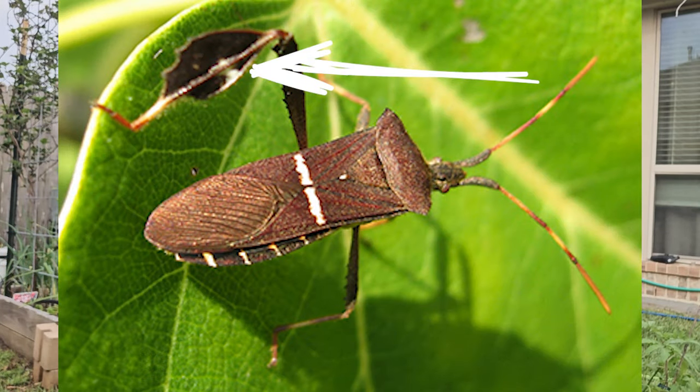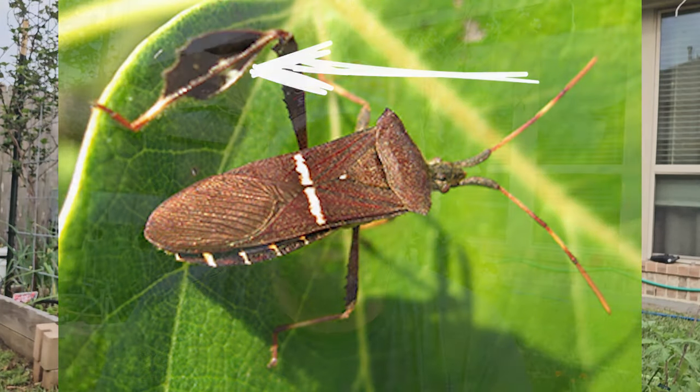Let's talk about leaf-footed bugs. I get these guys a lot here, and the only thing I've ever really been able to do is catch them and give them a loving, warm, soapy bath to die in — or I take care of them in a much more direct way. Once they kick in and are in your garden you have to stay alert. Once they start breeding, their offspring can be everywhere.